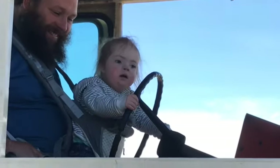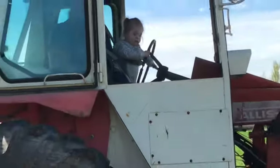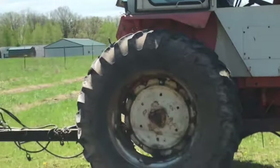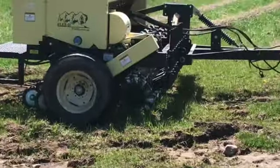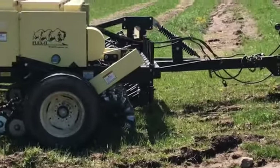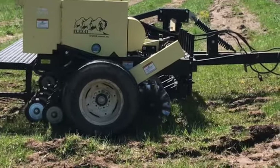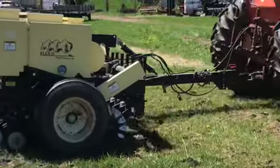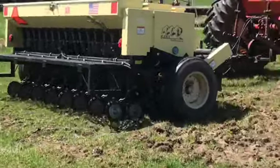Big day here! Everybody's out planting some grass. We are planting winter rye, clover, brome, and timothy on our hay field right now. We're going to let Greg and Avery plant a little bit and then we're going to check depth.